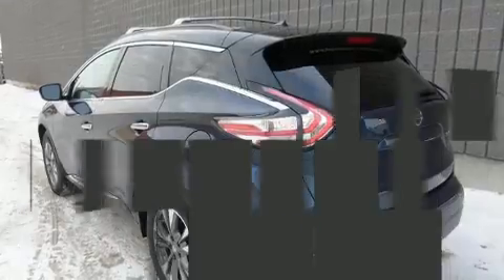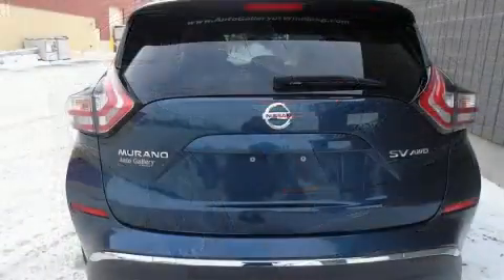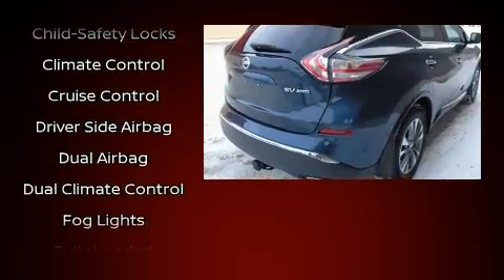Top features include front dual-zone air conditioning, front and rear reading lights, a rear window wiper, power moonroof, turn signal indicator mirrors, a power liftgate, and a split folding rear seat.